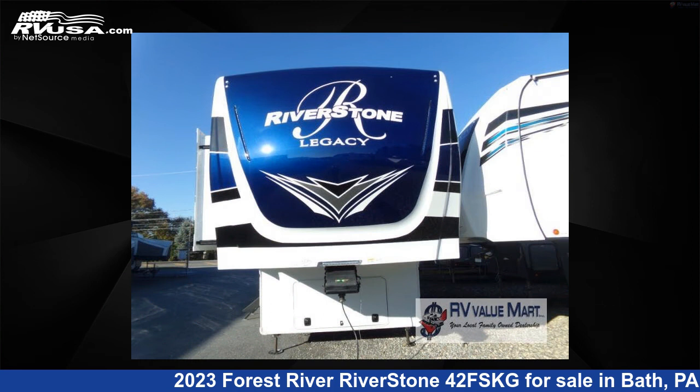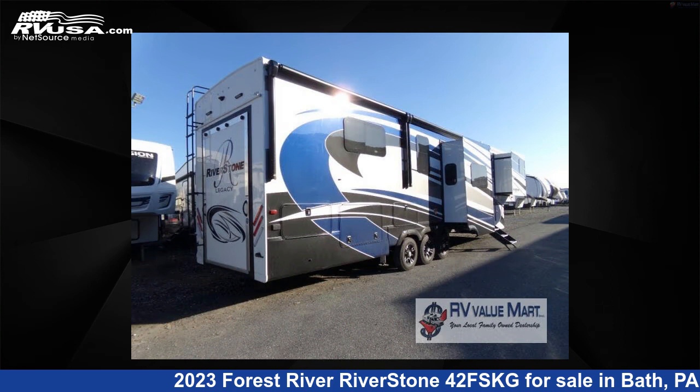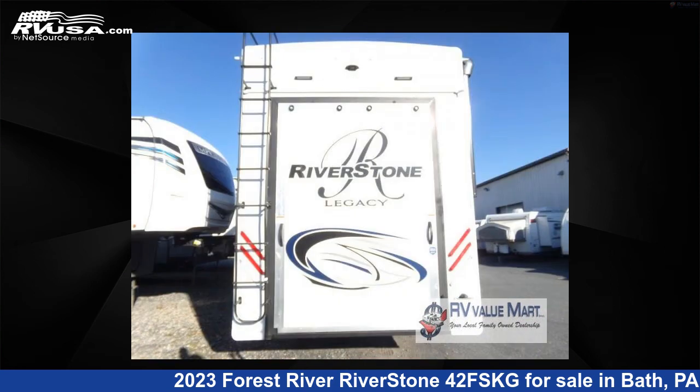This new Forest River is 44 feet zero inches in length and features five slide outs, a white wood interior, sleeps four, and 83 gallons fresh water capacity.